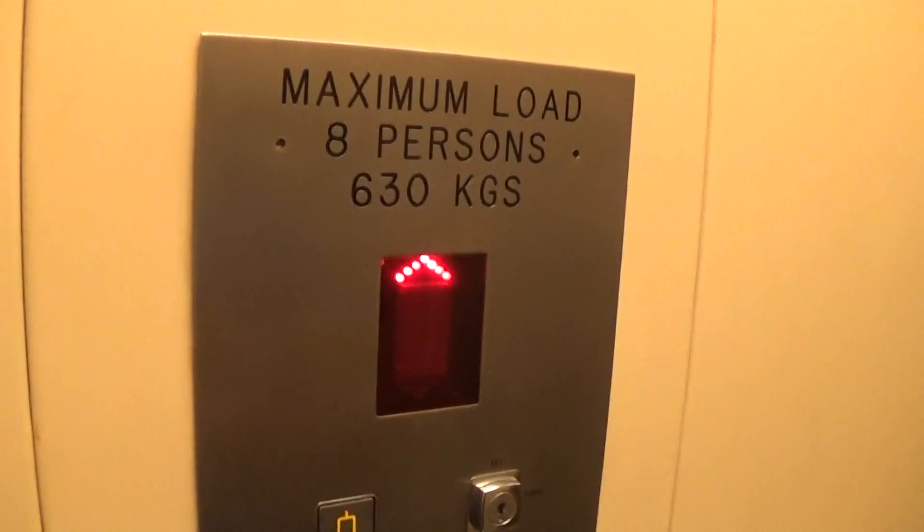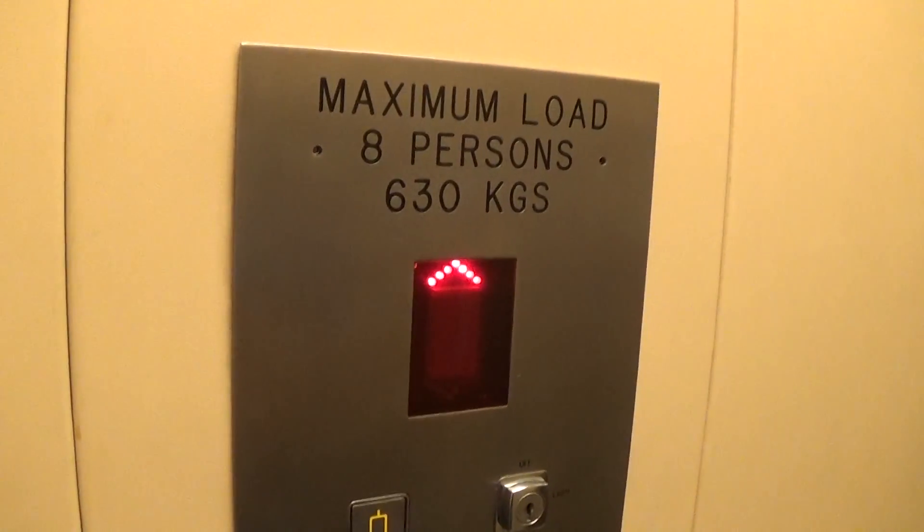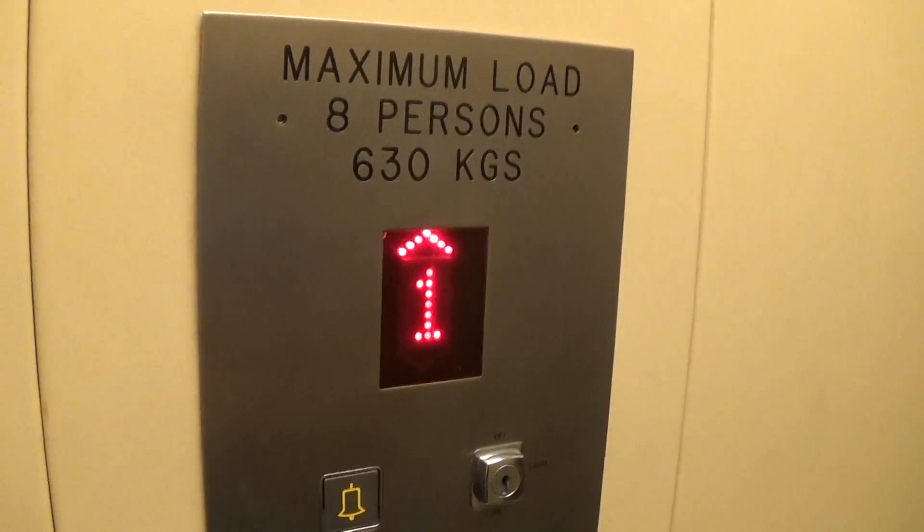Capacity is 630 kilos, eight persons. Was installed in 1993. Here we are — one. Watch this door open.